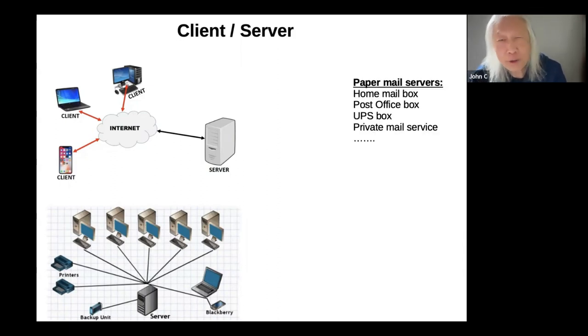When you have paper mail from the post office, you can get it in a mailbox in front of your house, a post office box in downtown Winslow, a UPS box on High School Road, or some other private mail service. Try to think of each one of these as a mail server, because that's where you go to get your mail.